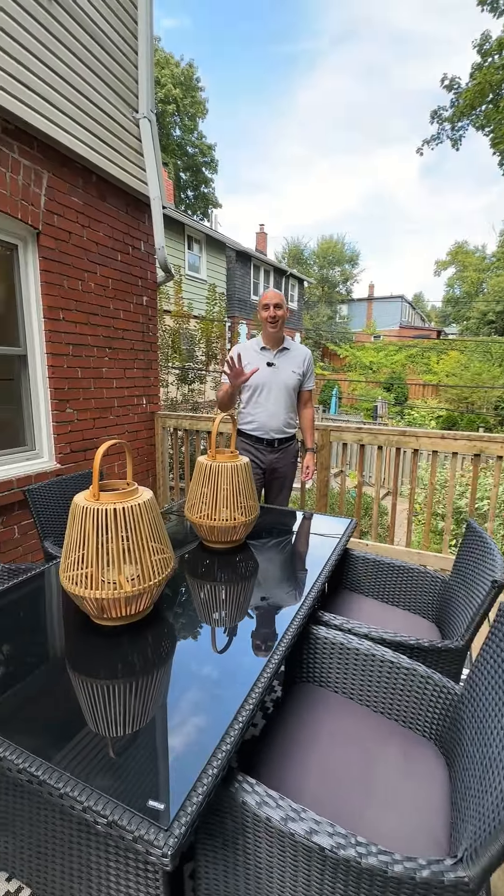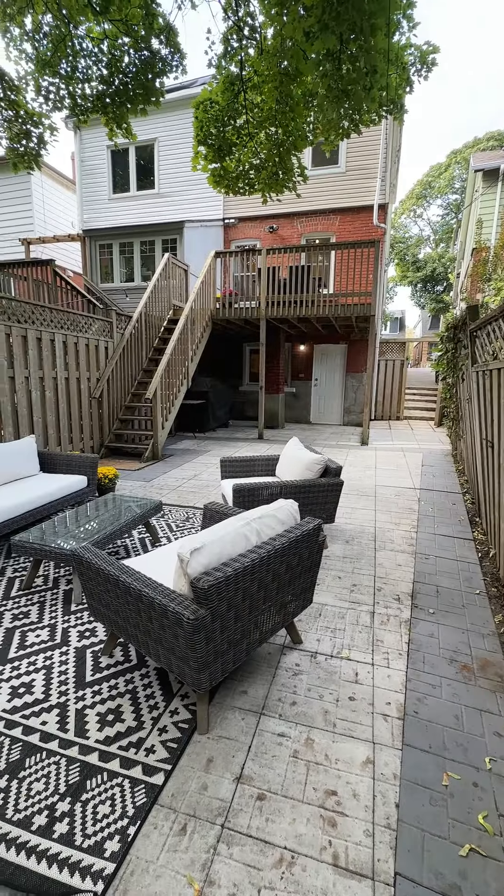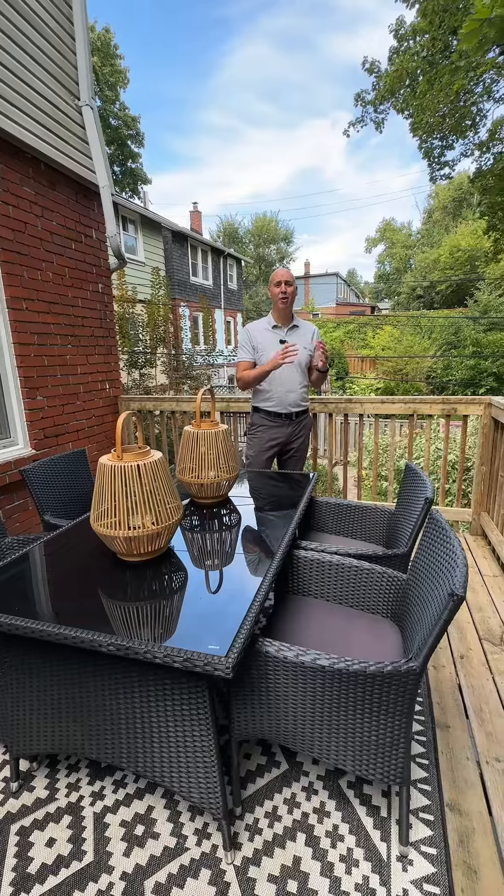And number five is this gorgeous walk-out deck from the kitchen, overlooking the yard, that is maintenance-free — perfect for entertaining and the kids.